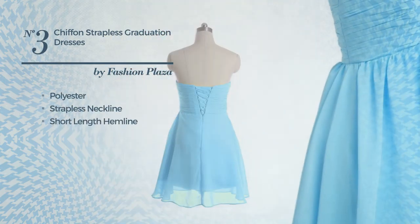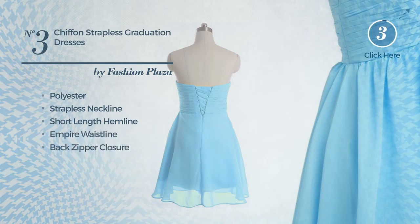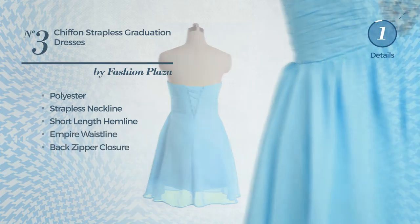Number three: an all-party full-length dress featuring a bright design, made of comfortable polyester. This dress includes a strapless neckline, short length hemline, empire waistline, and back zipper closure. Available in six other colors.